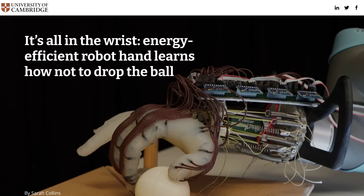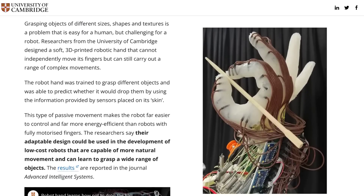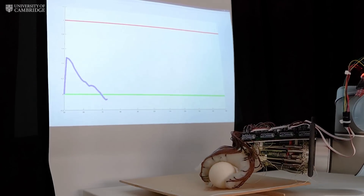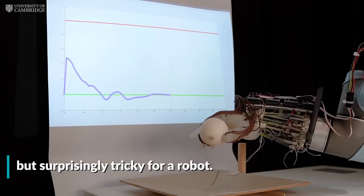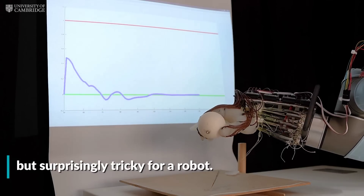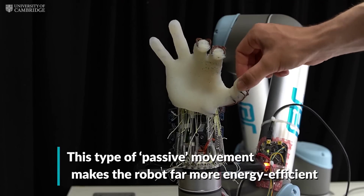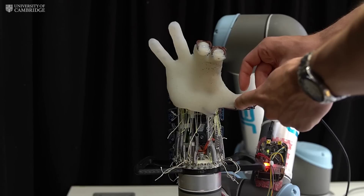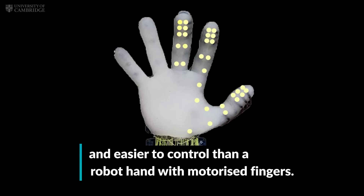Cambridge researchers have created a new low-cost, low-energy soft robotic hand. The team searched for inexpensive and simple ways to pick up and hold different objects, and settled on a gel-like hand with sensors built in. Though it cannot independently move its fingers, it can still sense and grasp objects. The motors are all contained in the wrist, making it much cheaper and requiring much less power to use, since there are no actuators and motors needed in the fingers.